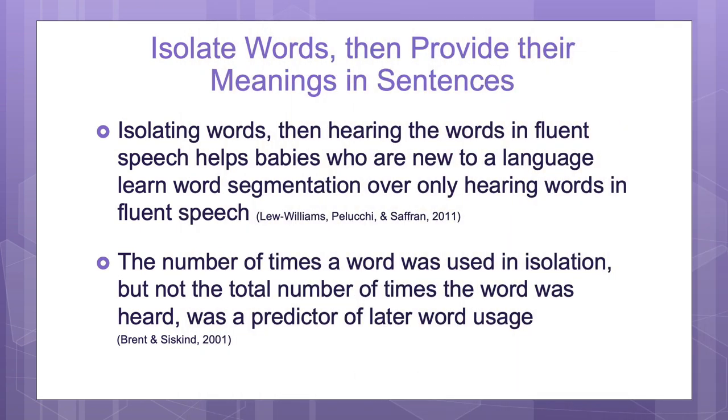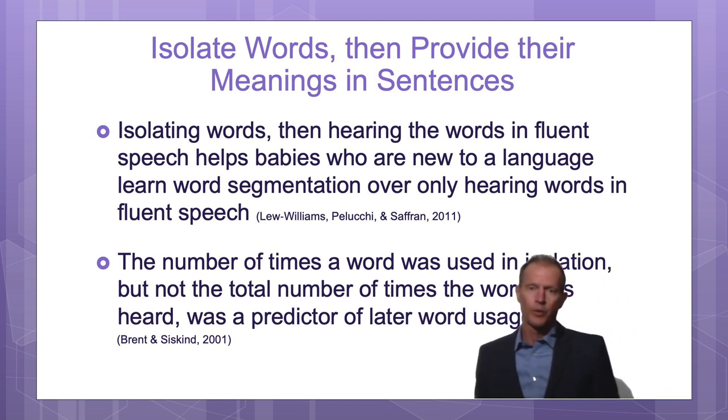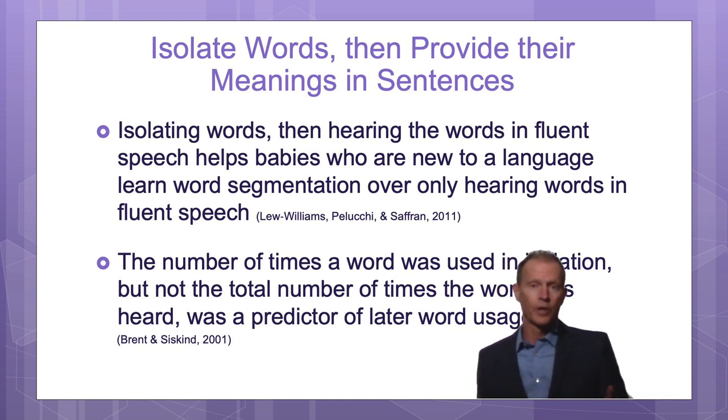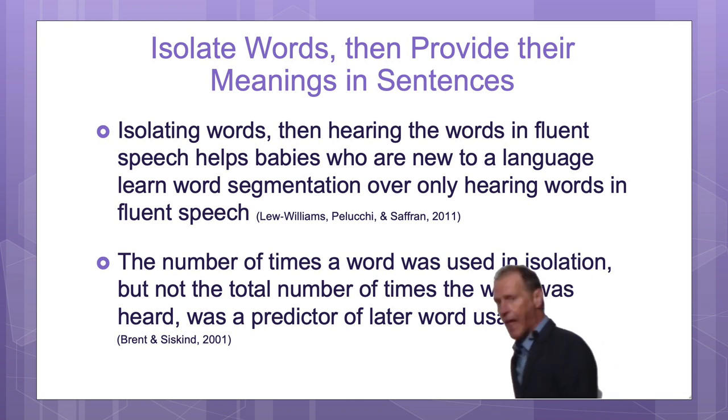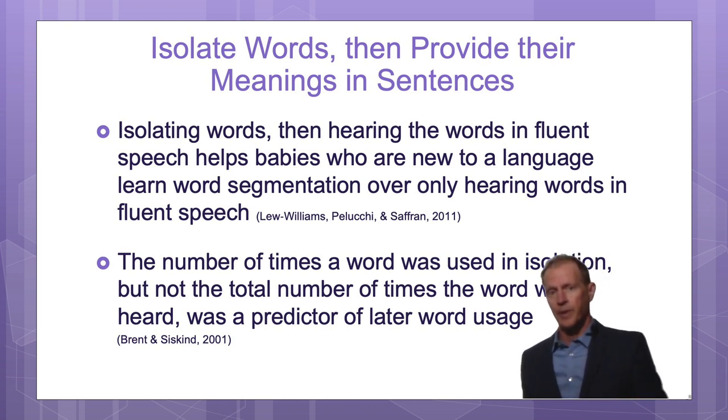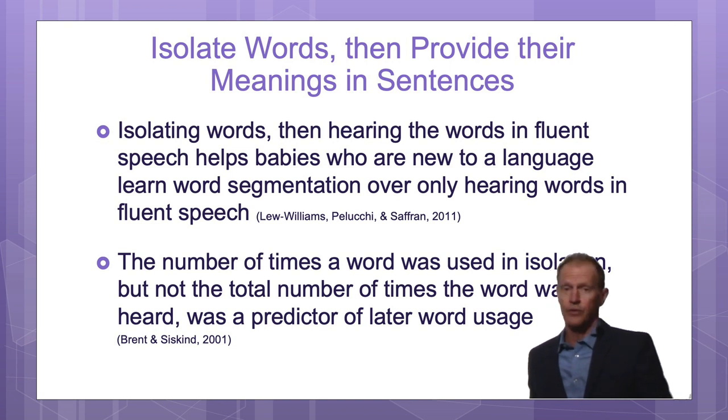Say an individual word, then use it in a sentence. This not only helps them learn the initial word, but it also makes it more likely the child will say the word. If I say a word in German, you're not likely to just take one of those words and use it. But if I say one word at a time — say 'clapping' and then clap — you'd be more likely to use that word. The same is true with the baby. If the baby hears one word and then hears it in a sentence, the baby both learns grammar and can learn where the word begins and ends.